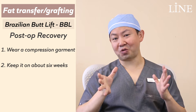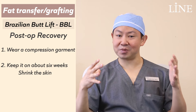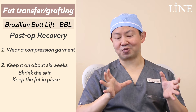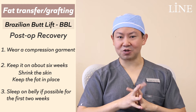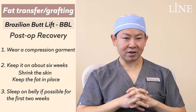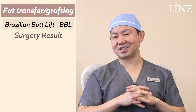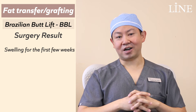In terms of recovery, patients wear a compression garment for about six weeks. It serves a couple of purposes: for the liposuction areas, it helps the skin shrink-wrap around the body where fat was taken; for the buttocks, it keeps the fat in place and maximizes survival. For the first two weeks, we prefer patients sleep on their bellies to avoid putting too much pressure on the buttocks, though with the compression garment we haven't found any issue with fat survival if they do sleep on their back.